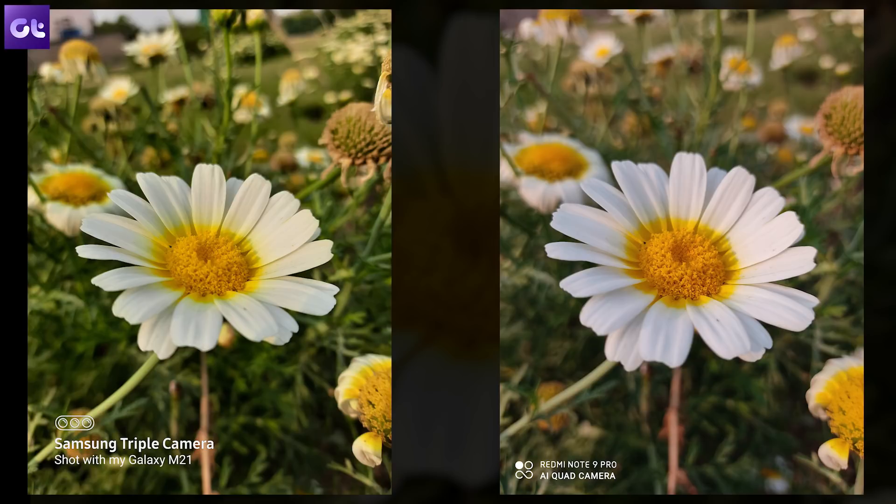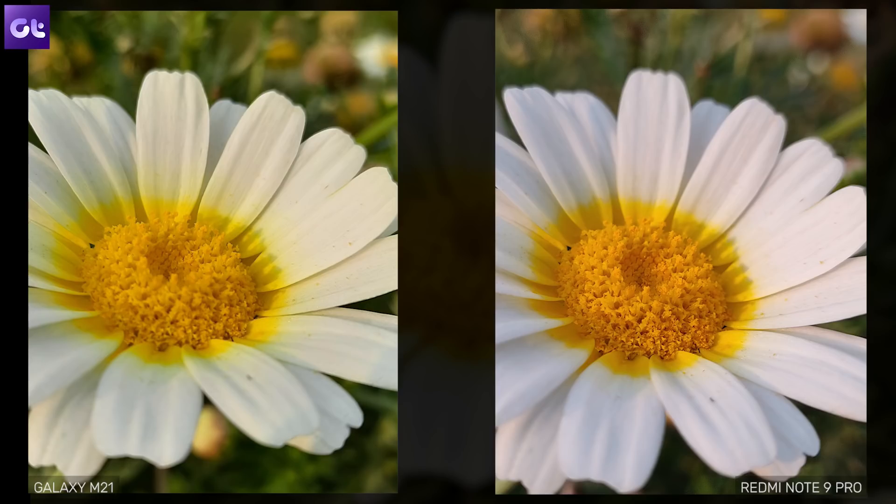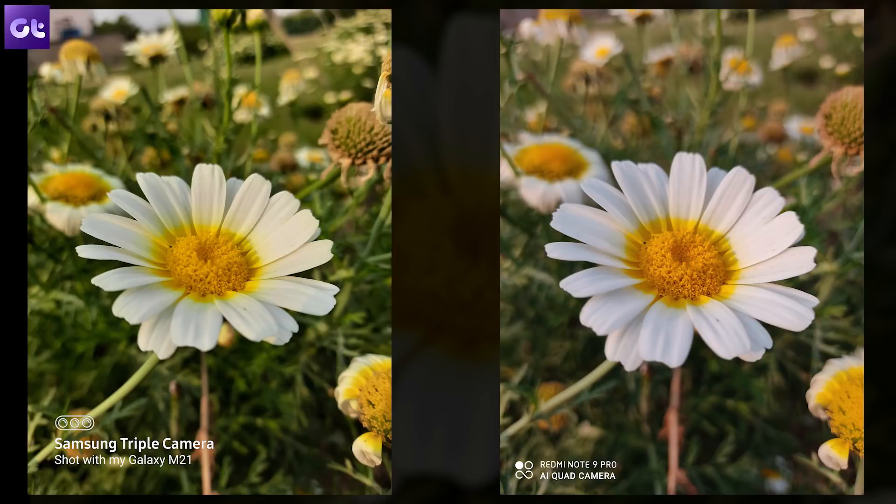In this shot of a white flower, while Redmi goes for a warmer image, Samsung's saturation is off the charts, especially with the greens in the backdrop. The most important aspect of this shot is the details — if you pixel peep into the main bud, the Note 9 Pro does a much better job here. At first glance the M21's image looks more vibrant, but it is way off from realistic tones. For this shot, I would side with the result from the Redmi Note 9 Pro.